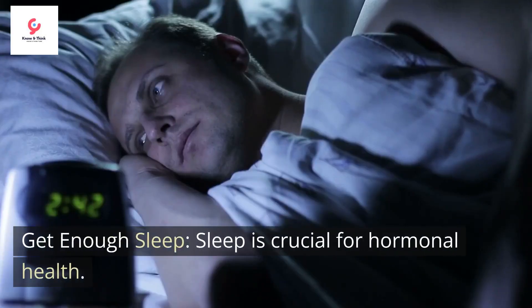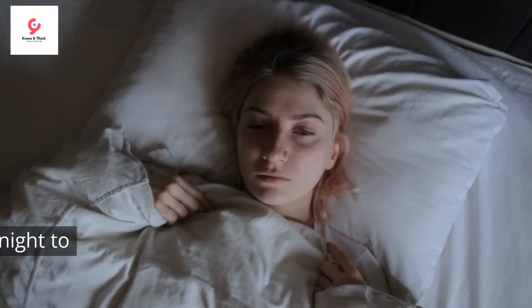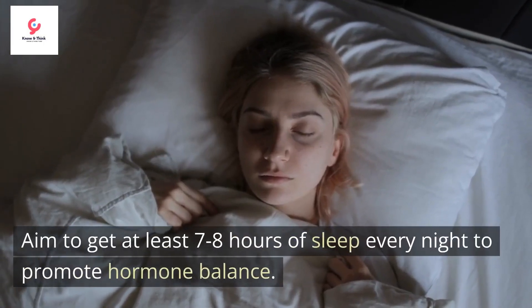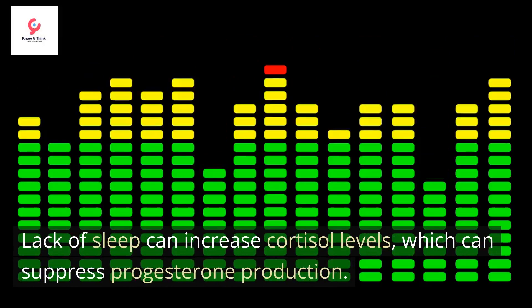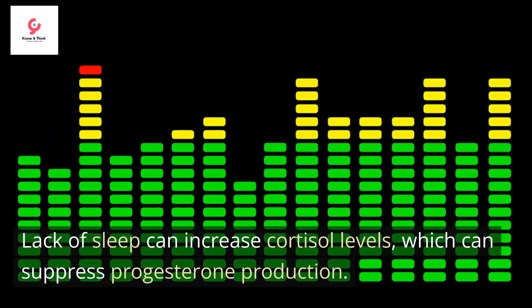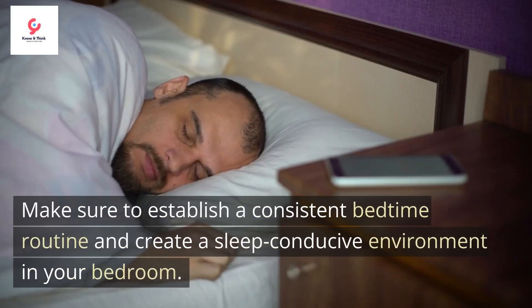Get enough sleep. Sleep is crucial for hormonal health. Aim to get at least 7 to 8 hours of sleep every night to promote hormone balance. Lack of sleep can increase cortisol levels, which can suppress progesterone production. Make sure to establish a consistent bedtime routine and create a sleep-conducive environment in your bedroom.